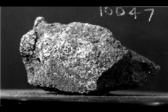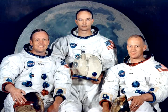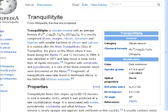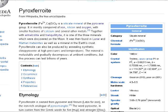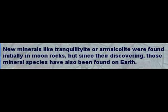Whilst on the subject of moon minerals, to date only 3 new minerals were found in the Apollo samples: Armalcolite, which was named in honor of the Apollo 11 crew; Tranquillityite, named after the Apollo 11 landing site; and Pyroxferroite, which was later found to occur naturally on the Earth — as were the other 2 minerals. New minerals like Tranquillityite or Armalcolite were found initially in moon rocks, but since their discovery those mineral species have also been found on Earth.